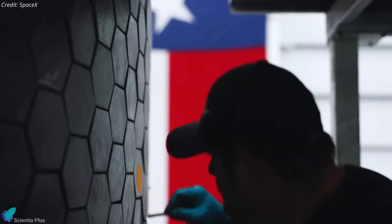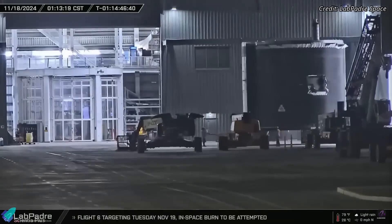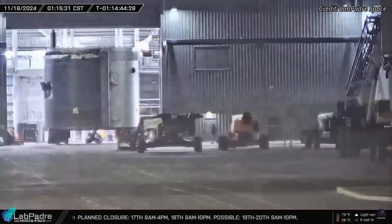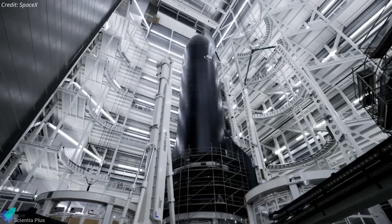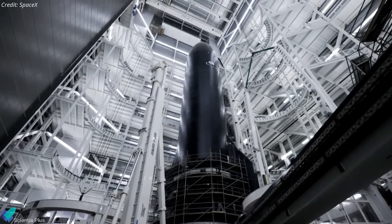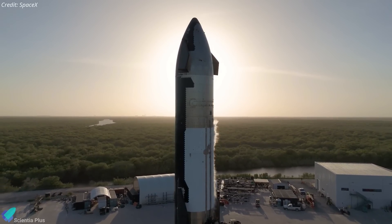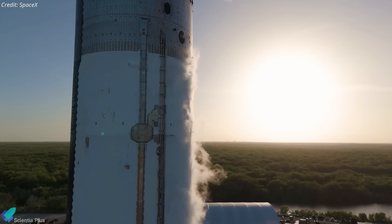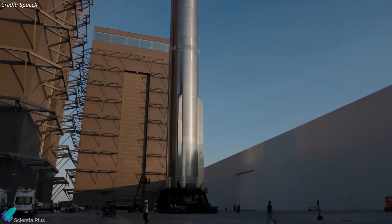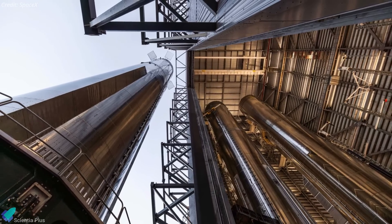In parallel, work is progressing on Starship 34, the successor to Ship 33. Its final aft section was recently moved into Megabay 2, marking the completion of its stacking procedures. The next steps include the installation of aft flaps, followed by plumbing and electrical integration. Once completed, Ship 34 will be rolled out for its cryogenic proof testing. Booster 15, the designated partner for Ship 34, is stationed inside Megabay and is currently being prepared for its cryogenic proof testing.